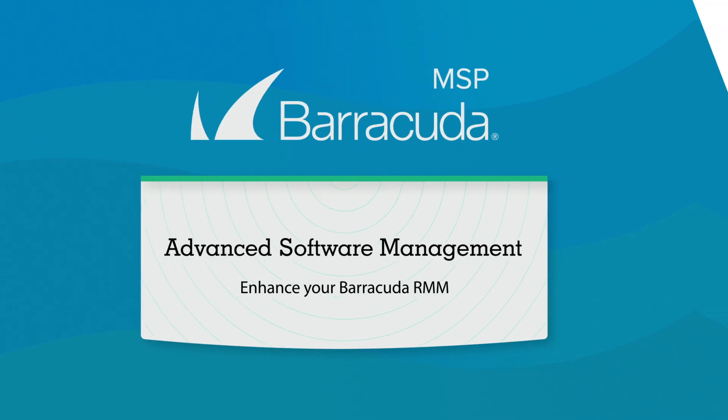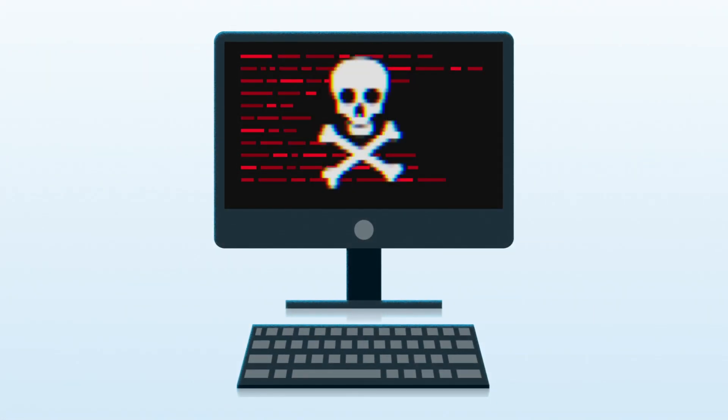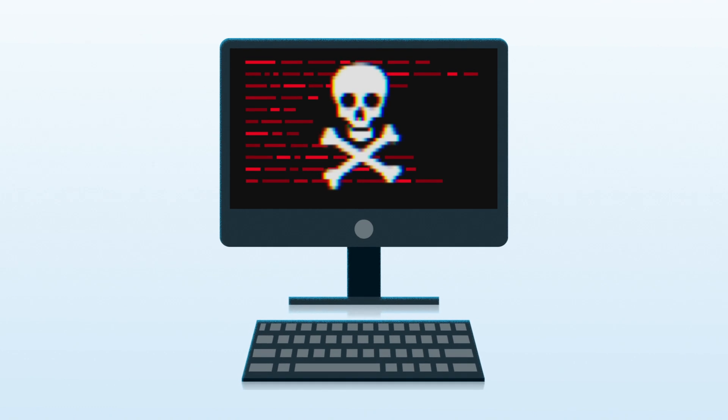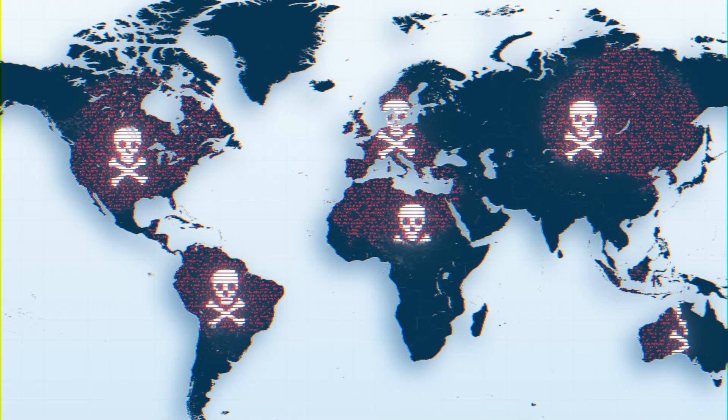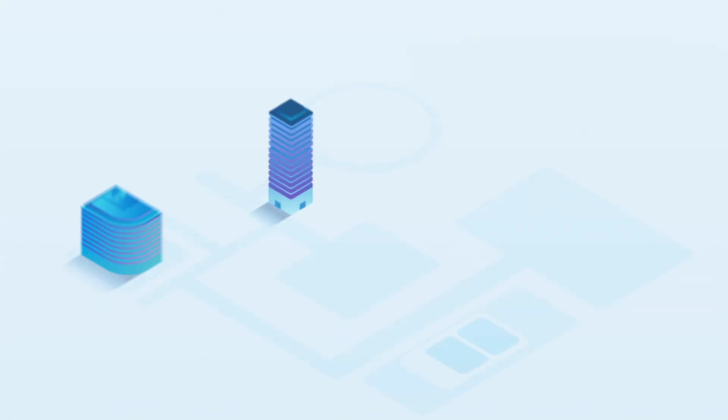Some of the most destructive cyber attacks have been carried out due to insufficient patch management practices. Remember WannaCry, when bad actors exploited a Windows vulnerability to attack unpatched computers, infecting 200,000 computers in 150 countries.